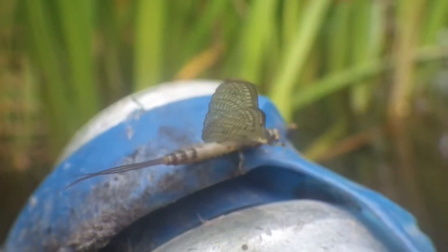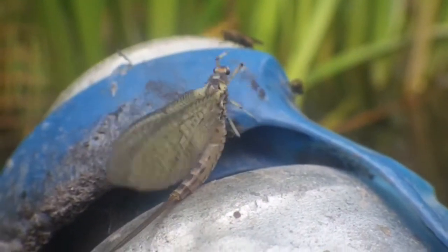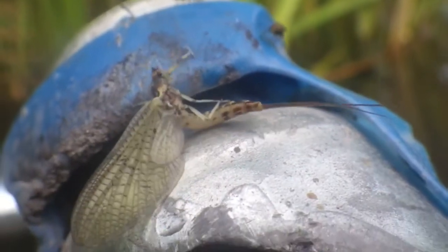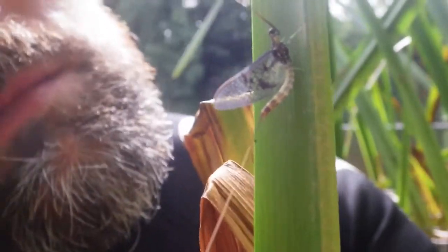There are over 50 species of mayfly in Britain and they are an important food source on rivers. This fully mature adult conserves its energy on the riverbank, seemingly unfazed by my presence. A fish takes advantage of an easy meal as the mayflies congregate over the river in their mating ritual. They seem to be a favourite food of the Banded Demoiselle.